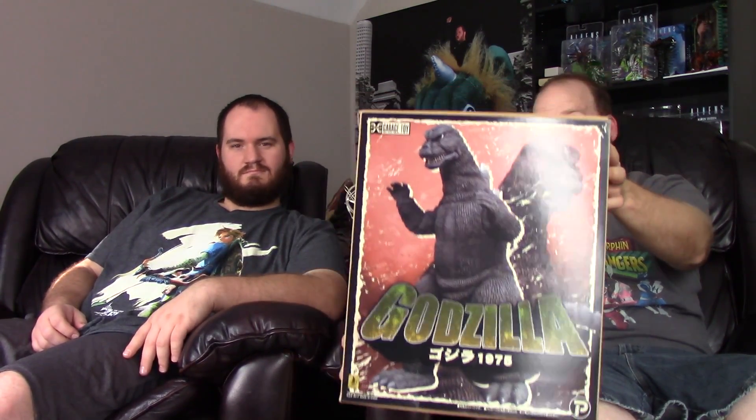Listen up rangers, welcome to the Geek Chest, my name is Steve. What are we doing? Unboxing something — it finally showed up today. One of my figures finally showed up: today we're opening my 1975 X-Plus Godzilla, the hideous monstrosity. I've been waiting for this guy forever.